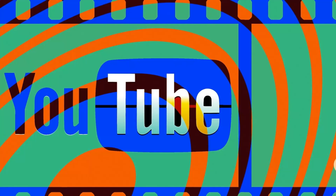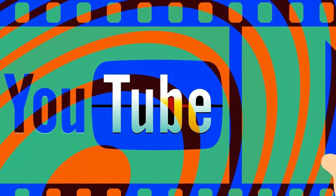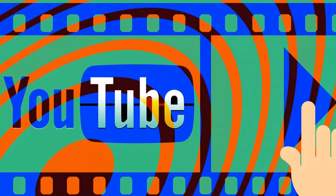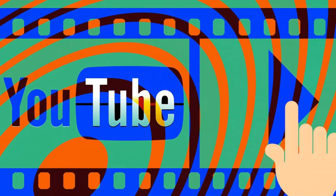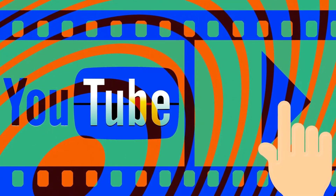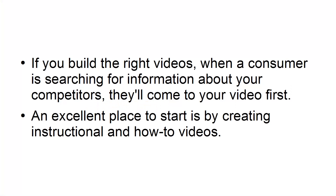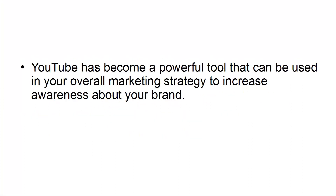Make a menu of content for everyone. YouTube is nothing more than a search engine for videos. You need to create tailored content that takes into consideration what consumers are currently searching for, or what they need to know about your product or service. If you build the right videos, when a consumer is searching for information about your competitors, they'll come to your video first. An excellent place to start is by creating instructional and how-to videos. YouTube has become a powerful tool that can be used in your overall marketing strategy to increase awareness about your brand.